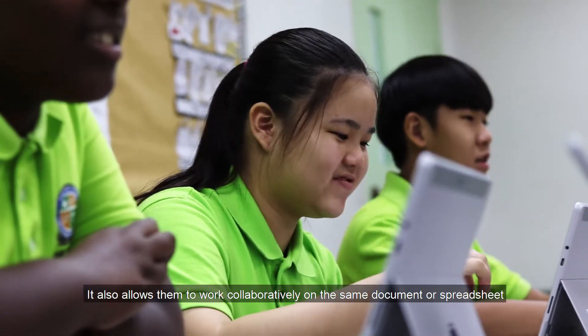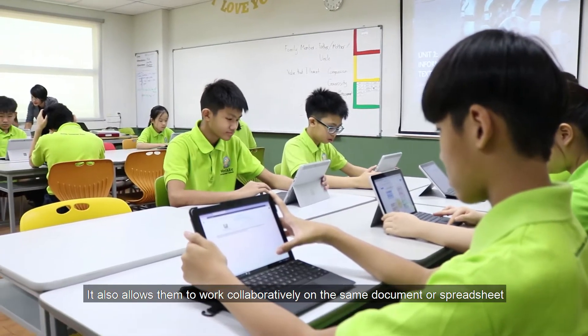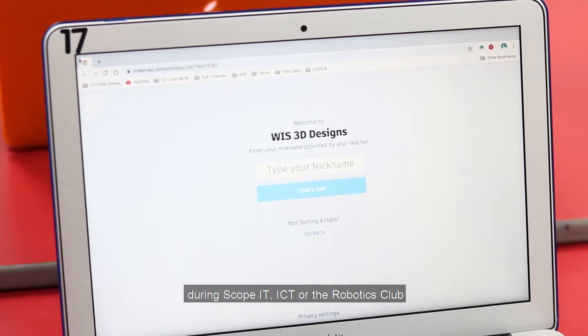It also allows students to work collaboratively on the same documents or spreadsheets. When we learn about programming, coding, or robotics we usually do it during Scope IT, ICT, or the Robotics Club.